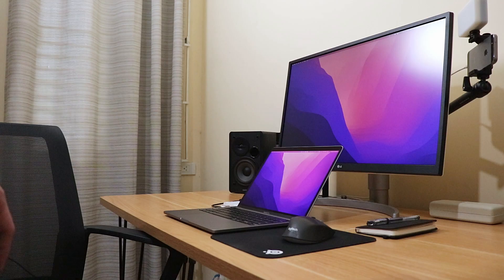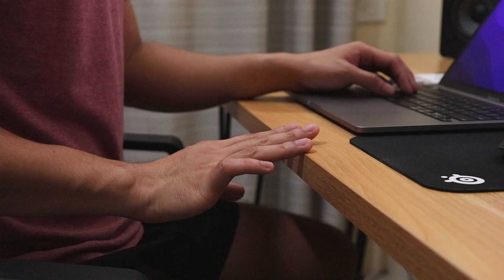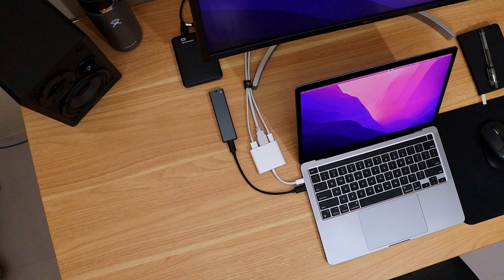This tabletop is from FlexiSpot and I really like it so far. The surface feels premium and nice to the touch, the corners are rounded, and the edges are smooth so they don't hurt my arm. It's very sturdy — not even a single hint of bending. I like the shade of their oak finish. I got this for 4,000 pesos or 80 US dollars and I think it's just perfect.